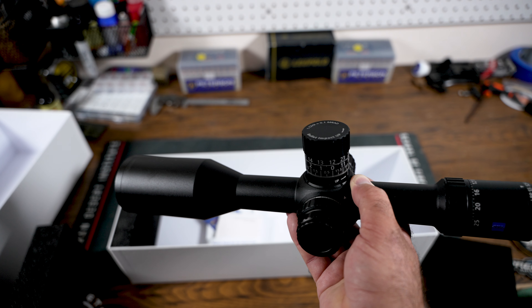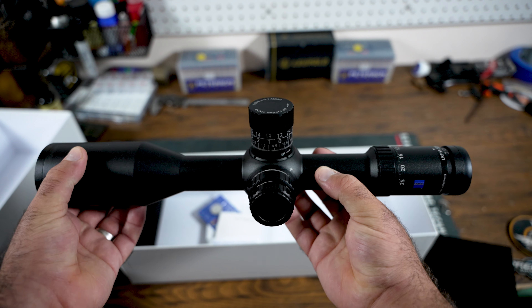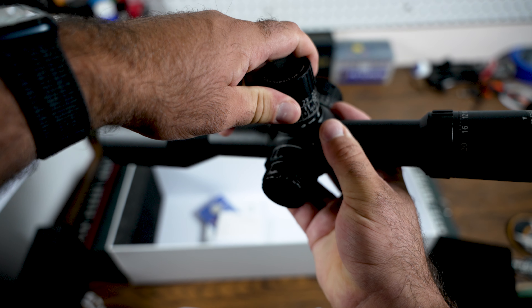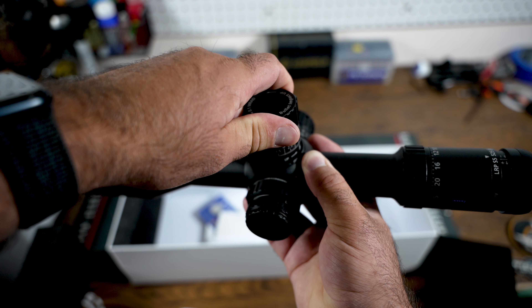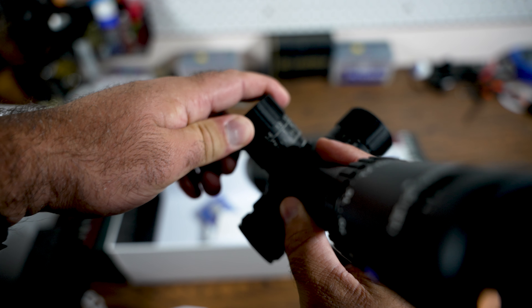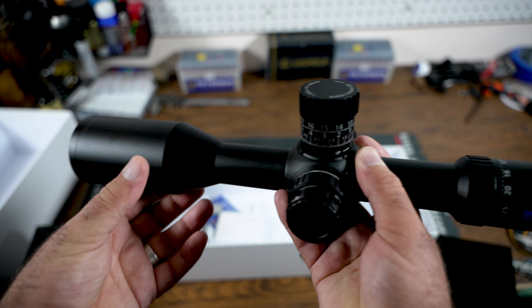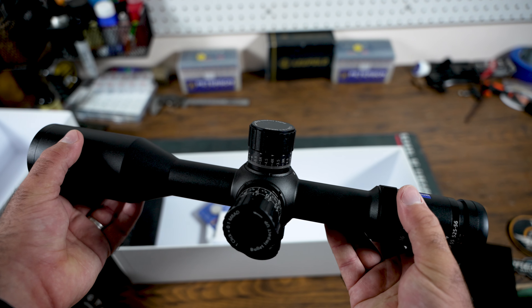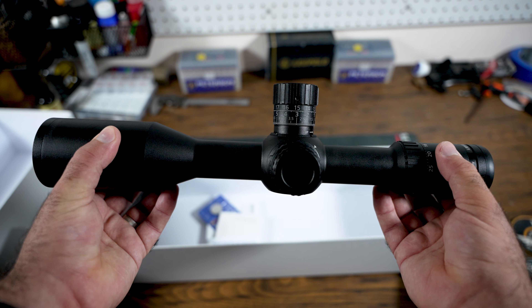34-millimeter main tube, 56-millimeter objective — this thing is nice and super clean. One of the things that sold me on this is that every mil has a harder stop. So you go from zero to one and it's a little bit harder to twist — you get a physical tell at each mil. It is a daylight-bright illuminated reticle and has a ton of elevation and windage travel. Adjustable diopter, just like every other optic on the market.